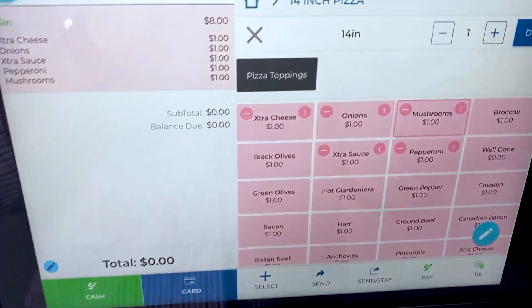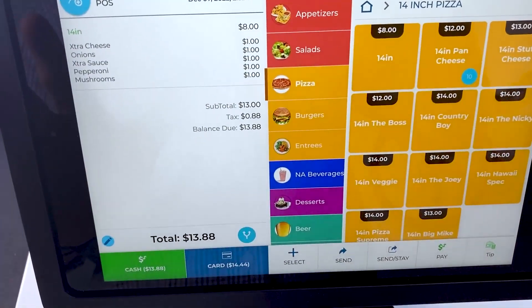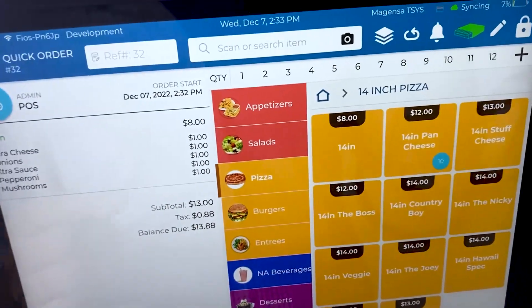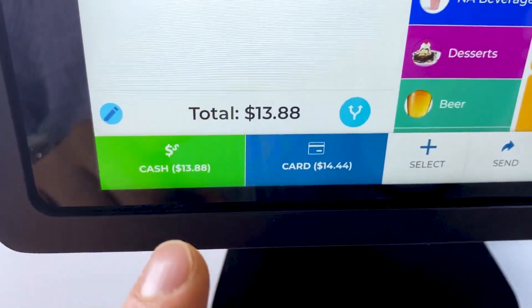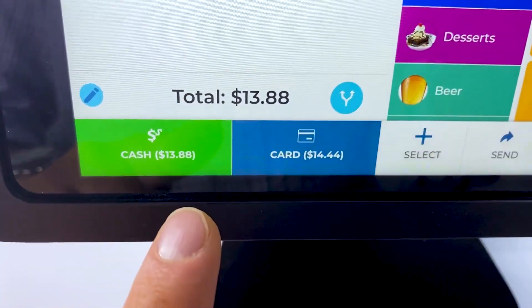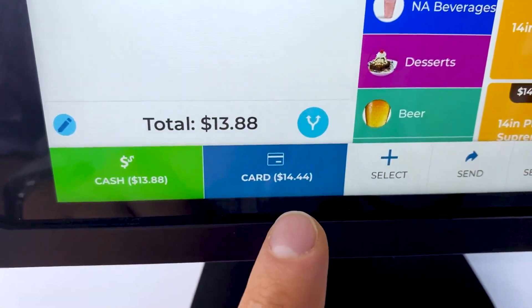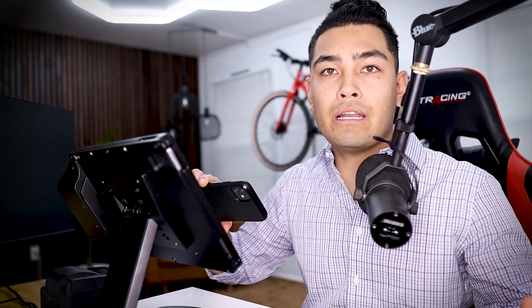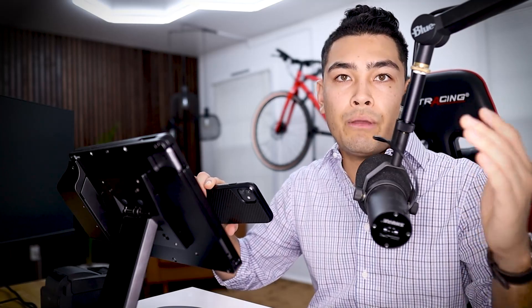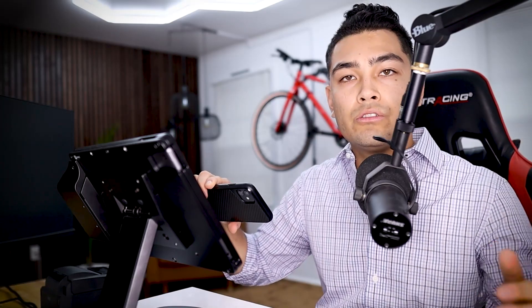Say this is what our customer wants — we click done. Now our customer has to pay. They can pay with card or cash. If you notice, the cash price is $13.88, but the card price is a little higher at $14.44. By passing the credit card fees off to our customer, this is how you save all that money in processing fees — your customer pays them, not you as the business owner. That could save you hundreds of dollars per month, and in some cases over $1,000 to $2,000 per month.